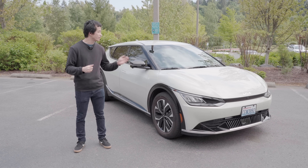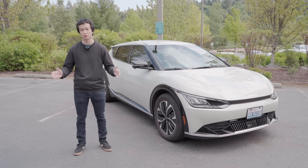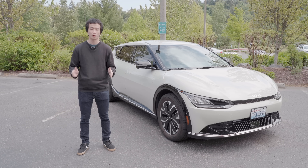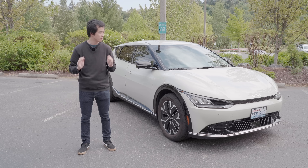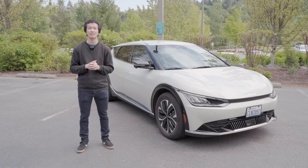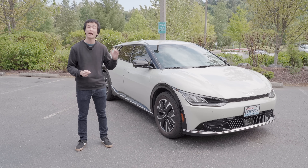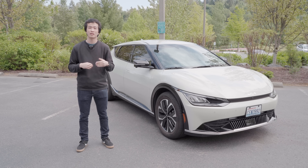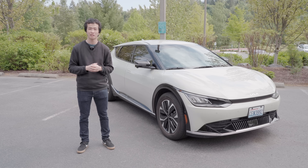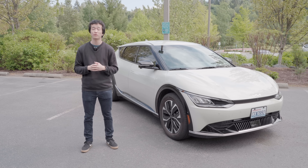Hello and welcome to the 2023 Kia EV6. This is their all-electric platform, shared with the Hyundai Ioniq 5. This is the Wind trim, which is essentially the base trim, but it has all-wheel drive, giving it a 0-60 time of 5.1 seconds, a range of 282 miles, and an as-tested price of $56,000.